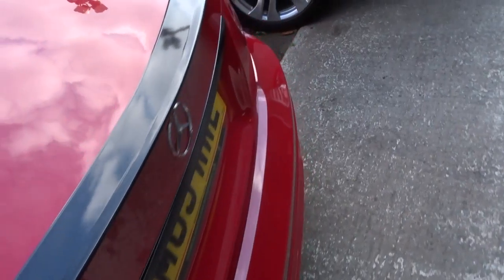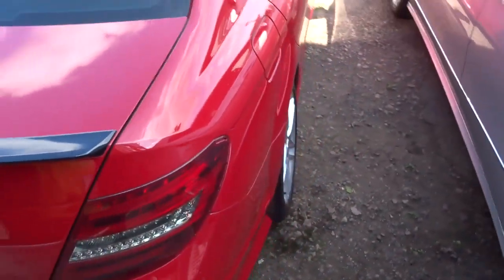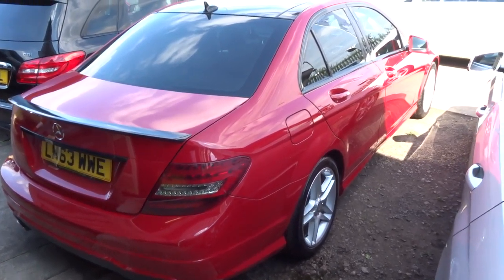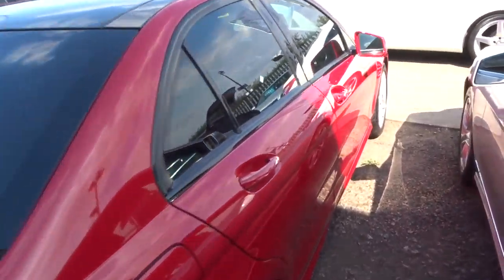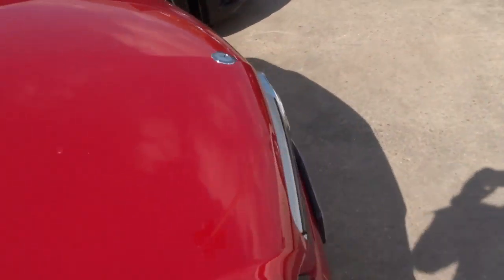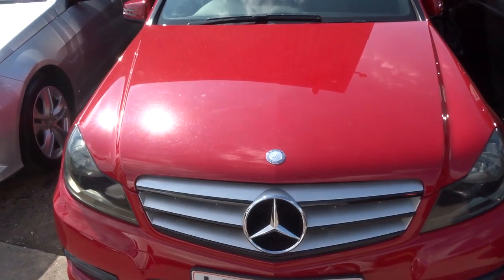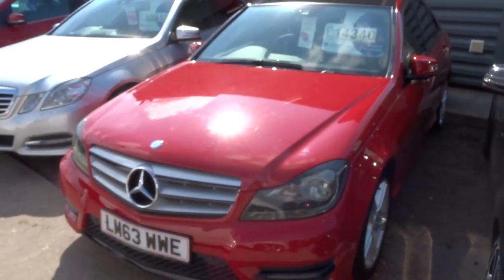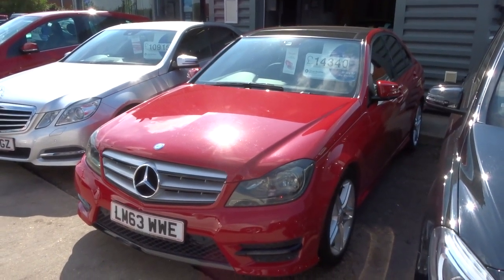Everything about this car fits the bill. Our number is 01926 267813. My name's Tom, my father Kevin is the other salesman here. Can't see this car hanging around for long, so make sure you give us a call — it's 01926 267813. Thank you.